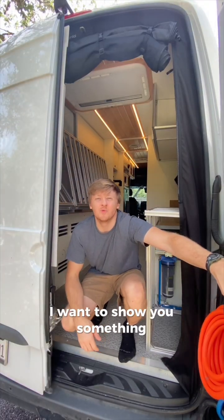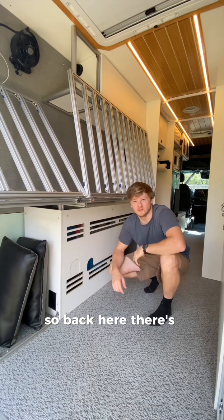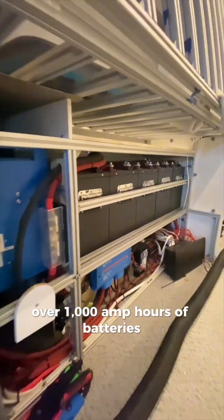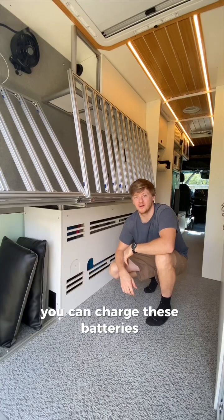Hey there, I want to show you something really unique about the electric system in this camper van. So back here, there's over a thousand amp hours of batteries, but that's not the neat part. What is, is how fast you can charge these batteries while you're driving.